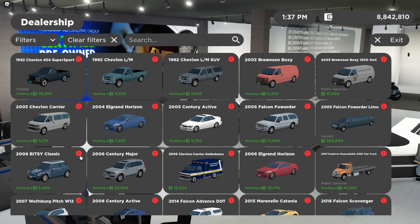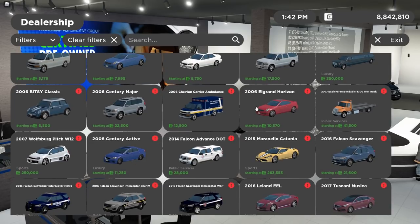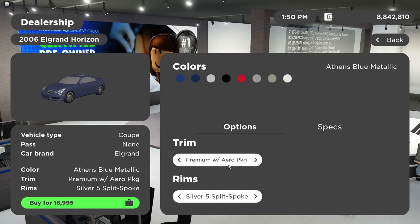The 2005 Infiniti G35 was remodeled and split into two different versions — the 2004 and the 2006 — along with new trims: the base and the premium with aero package.